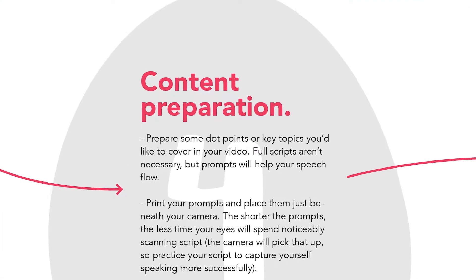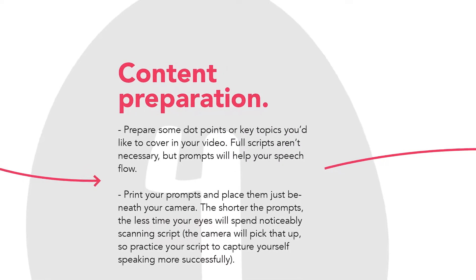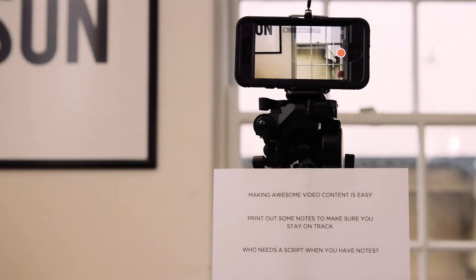Preparing some dot points or key talking points and putting them in front of your camera will really help you stay on track. This doesn't necessarily mean you need to script your full video, but just having those key talking points will make sure everything gets covered. One method I like to use is to print out these key points clearly on a piece of paper and stick them below the lens of the camera.